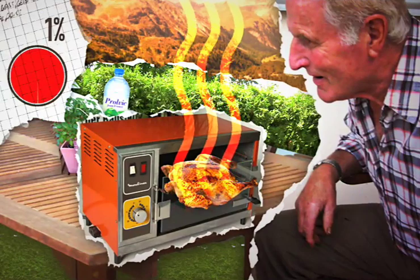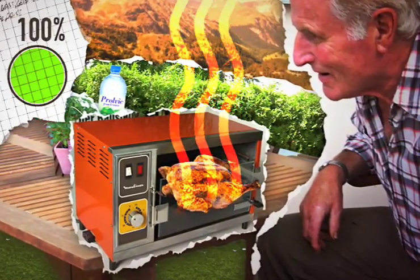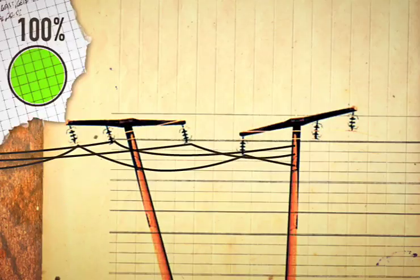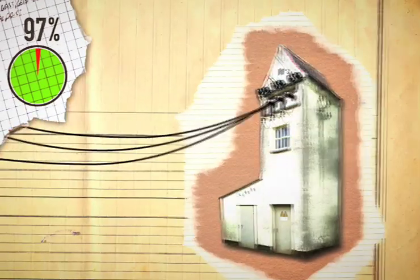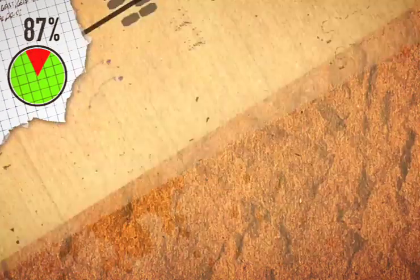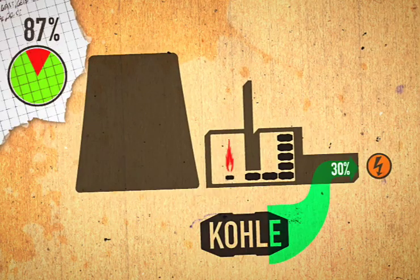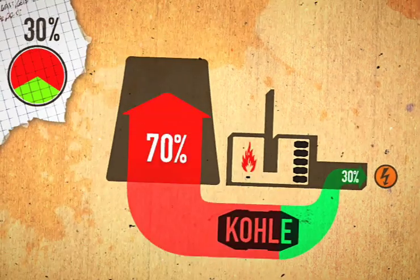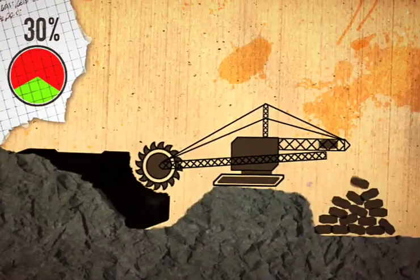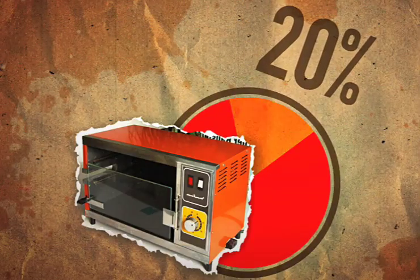The grill converts the entire electric energy into heat. But where does this energy come from? Out of a socket — but before that, it travels with little loss by wire and transformer, across high-voltage lines, all the way from a coal plant. Only one-third of the energy from burning coal is converted into electric power, generating a lot of waste heat and exhaust gases. Coal mining also consumed lots of energy.